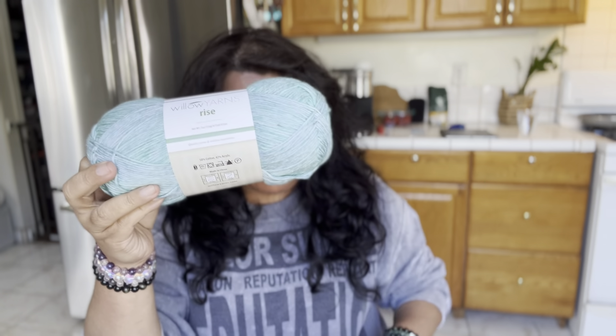Hey everyone, welcome back to Dozola Designs! How are you guys doing today? I hope you're doing all right. It is kind of colder over here in the Bay Area, so I'm loving this sweater weather. Welcome to Dozola Designs - today I have a great yarn giveaway. Why do I have so many yarn giveaways?